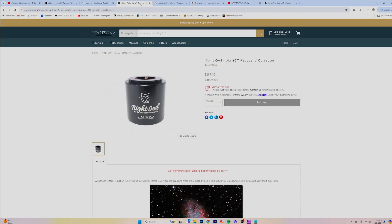If you want to get even crazier, there's the Starzona Night Owl, which screws right into the back — you screw your camera on it and it literally almost turns your SCT into a Hyperstar. Unfortunately, it hasn't been around for quite some time and I'm not really sure what's going on with that. But if you really want to go crazy with your SCT, you can always go with the Hyperstar V4.